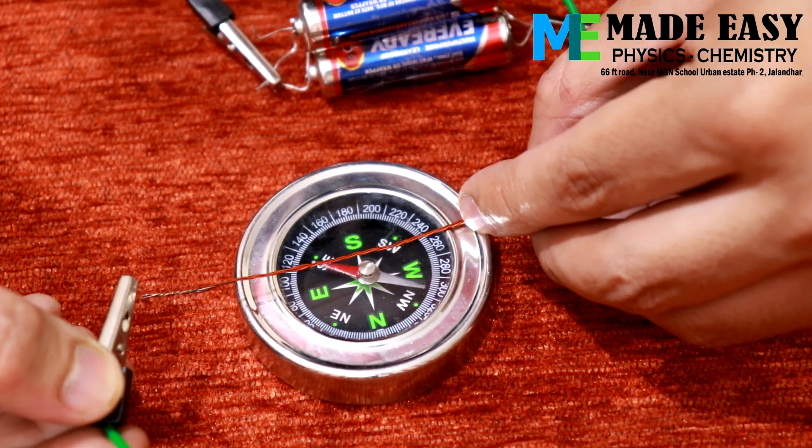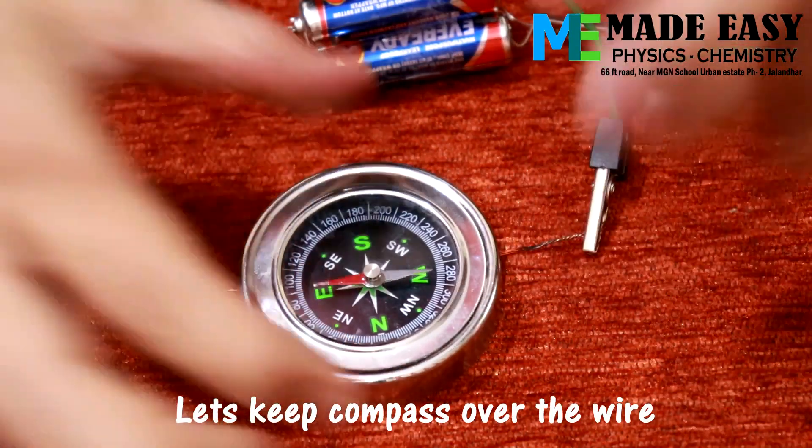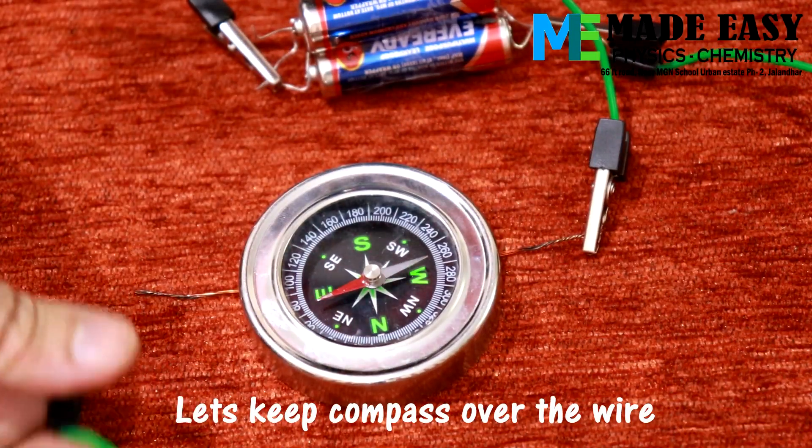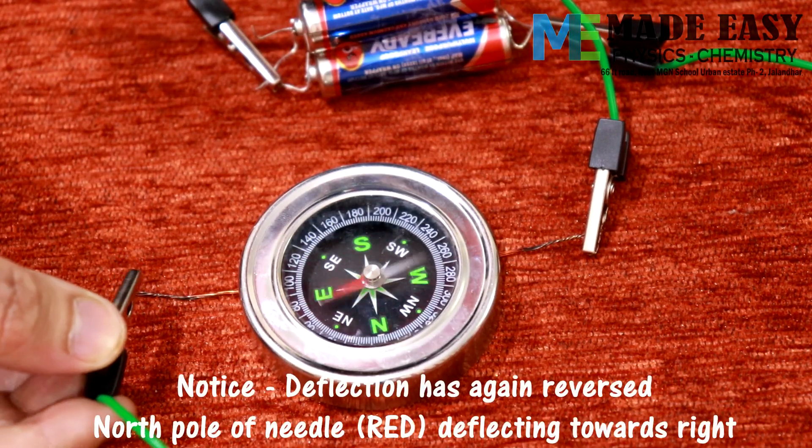Now let's keep the compass over the wire and see the deflection. The deflection has again reversed.